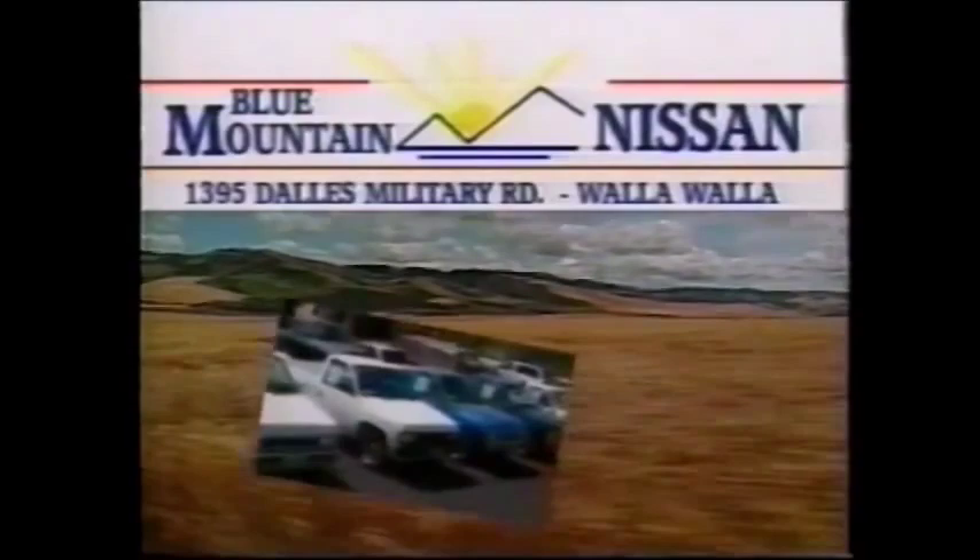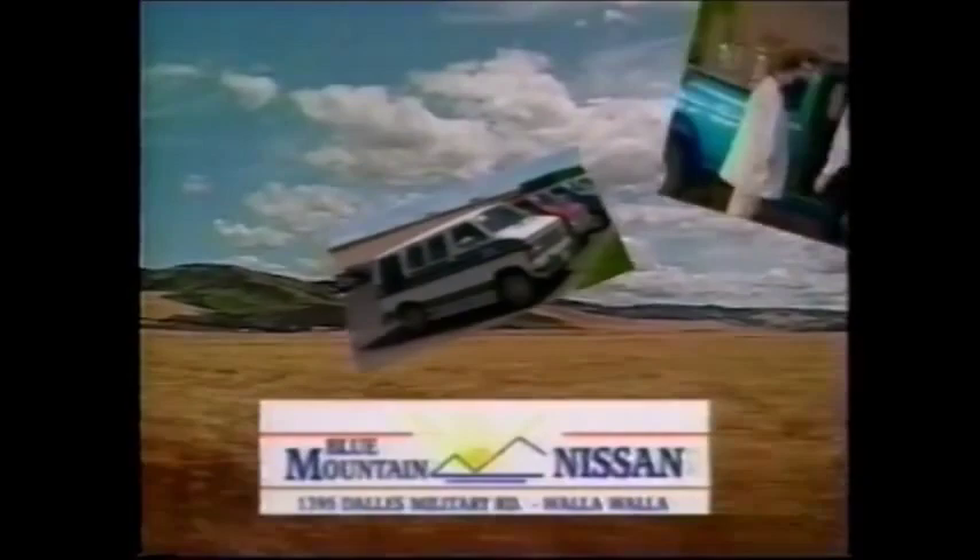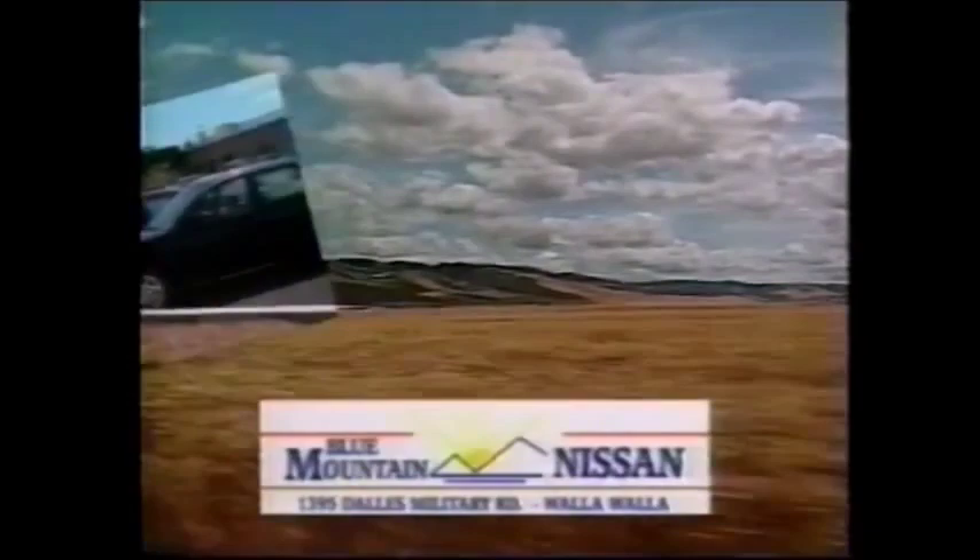At Blue Mountain Nissan, when we say no credit is no problem, it's no problem. I didn't think I could qualify since I had some money trouble in the past, but the guys at Blue Mountain Nissan really helped me get into the car I wanted. I thought a new car with my credit record? No way. But the people at Blue Mountain Nissan figured out a way. Blue Mountain Nissan on Dell's Military Road in Walla Walla. No credit is no problem — Blue Mountain Nissan.